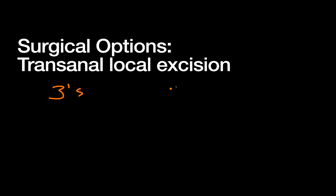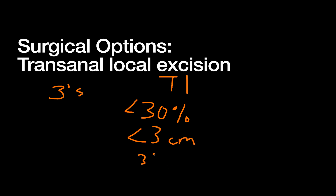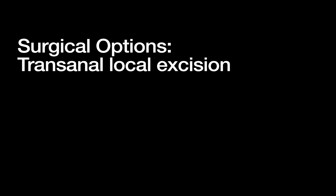The criteria for transanal local excision — and there are a lot of threes: this must be a T1 lesion; less than 30% of the circumference of the bowel involved; the cancer should be less than three centimeters in size; your margin should be greater than three millimeters; there should be no lymphovascular invasion or perineural invasion; the tumor should not be poorly differentiated — it should be well or moderately differentiated; and there should be no lymphadenopathy obvious on preoperative imaging. This should be viewed as the exception, not the rule for T1 lesions.